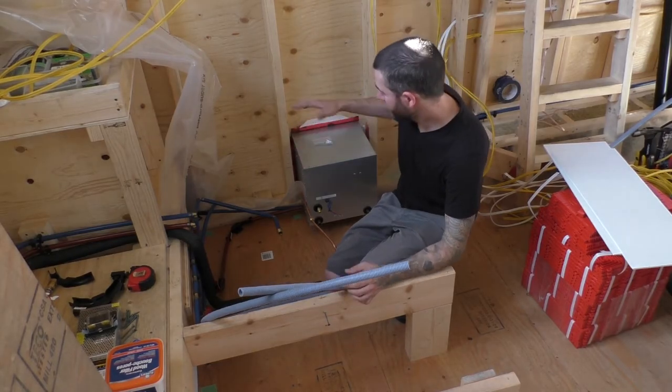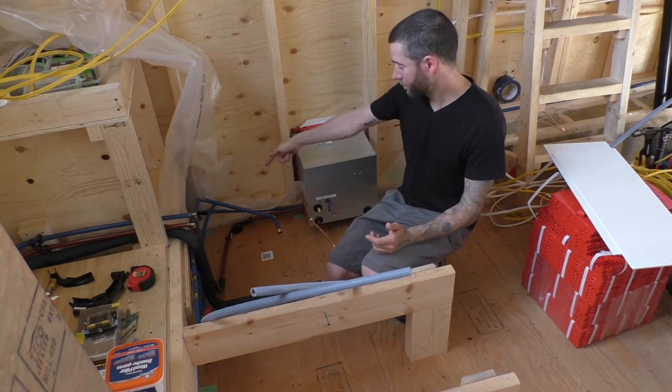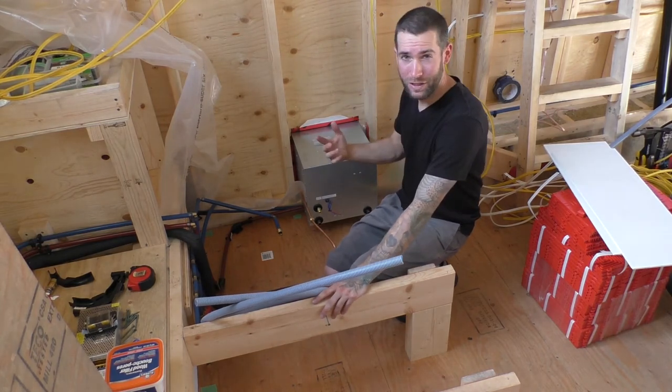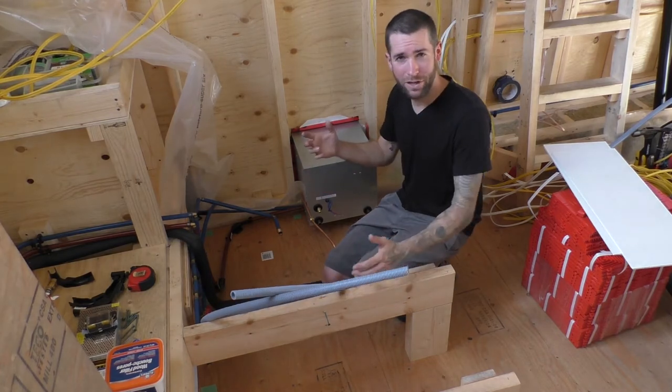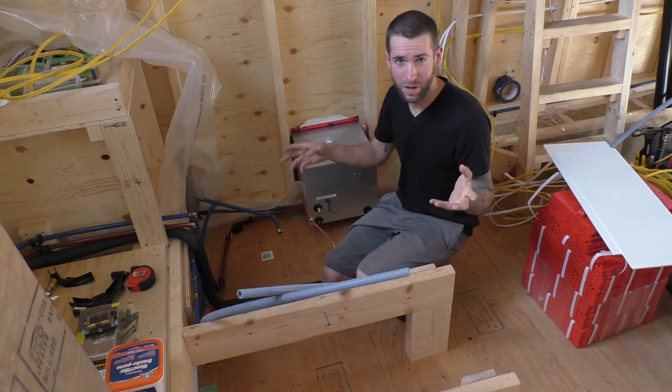So over here I'm a bit further behind. This is a bit of a unique area — I've got the water that comes into the tiny house right there, the main electrical line that comes into the house right here, an electrical line that goes out of the house for an exterior power outlet, and I'm also going to have a copper line that goes and attaches to the trailer frame itself in order to bond the trailer.